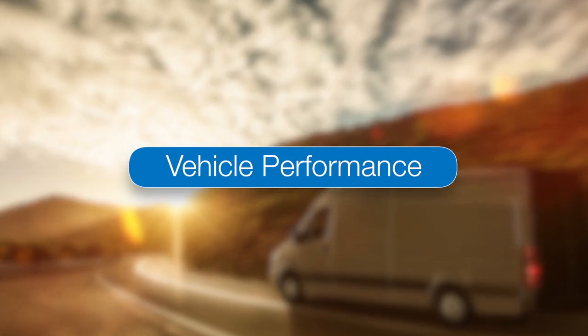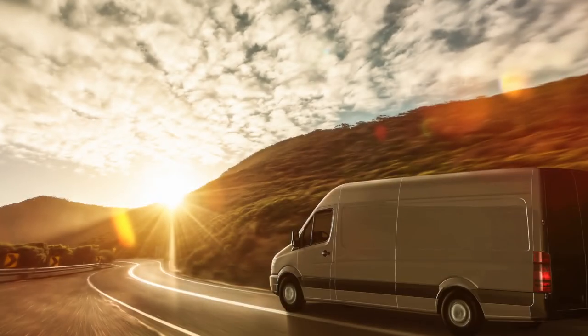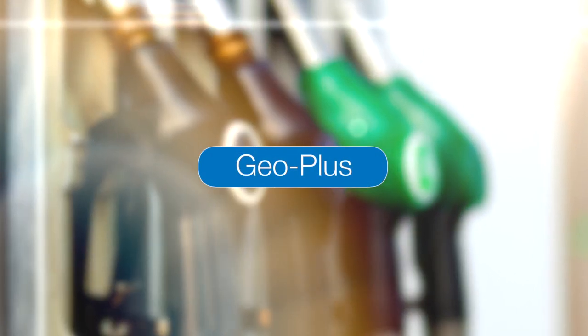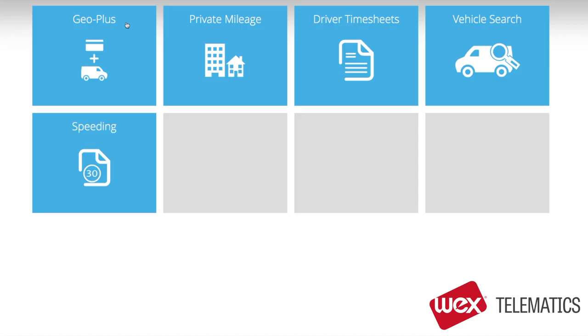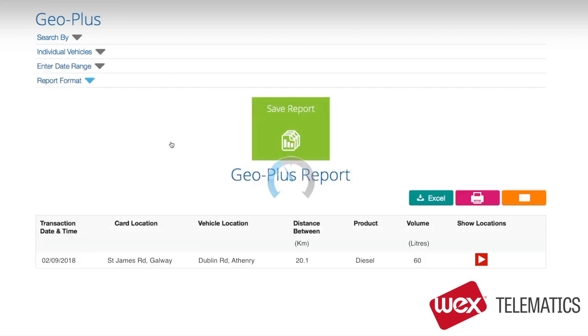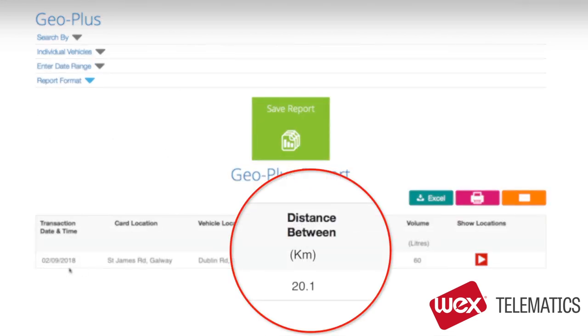Vehicle performance is also a key area to help you improve the operation of your fleet. You can easily see your miles per gallon or kilometres per litre. Geo Plus is a unique feature that we have developed, which looks for transactions on fuel cards where the vehicle was not present. This is a good report for detecting possible driver fraud — here's the card being used when the vehicle was actually 20 miles away.